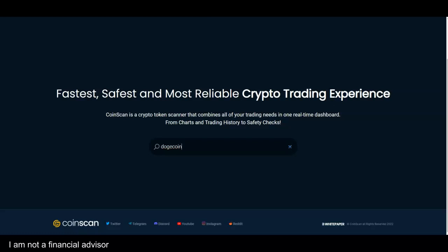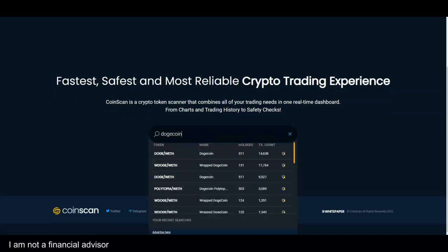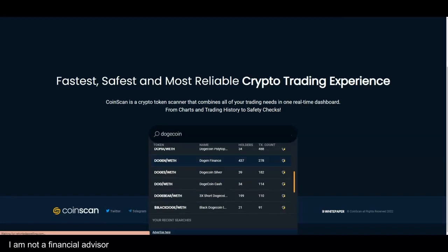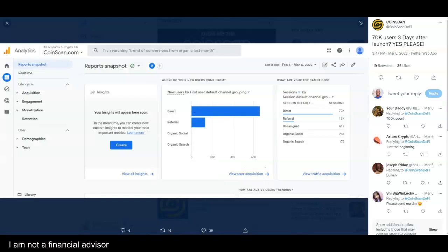If I type in Dogecoin, look at the trading pairs I'm getting — I see the holder count, the transaction count, and the name right here. This is really cool. I can click on one of the search results and it gives me the information I'm actually looking for.